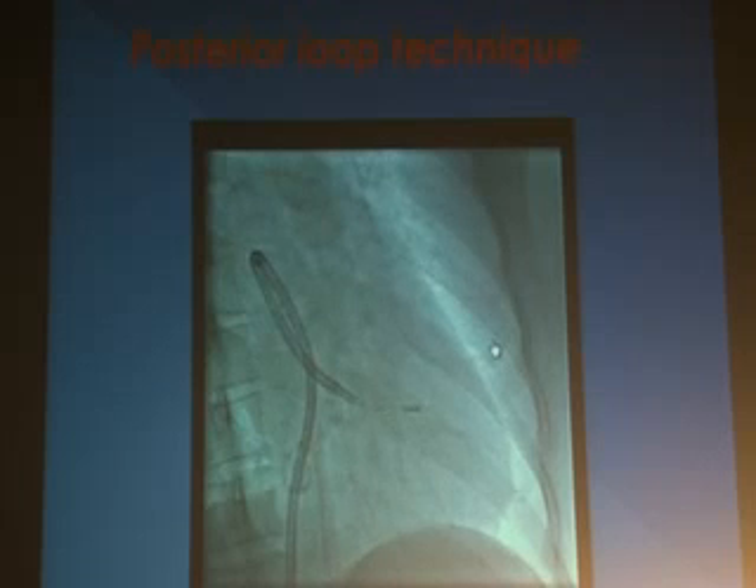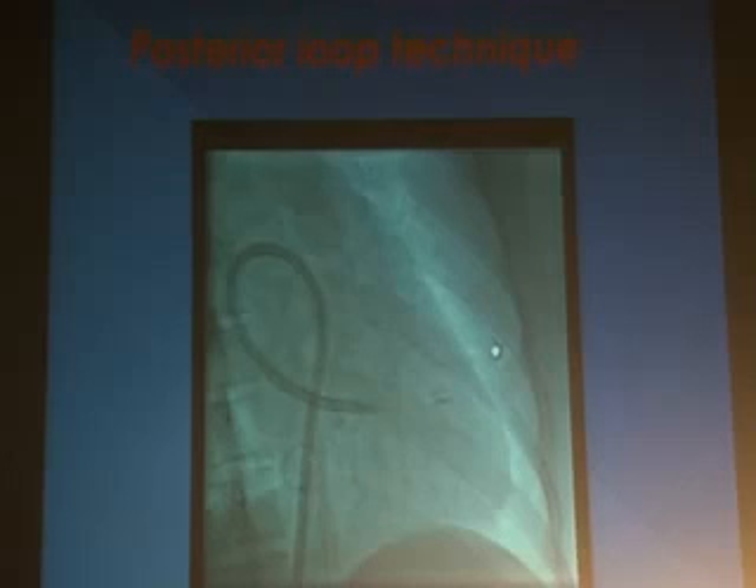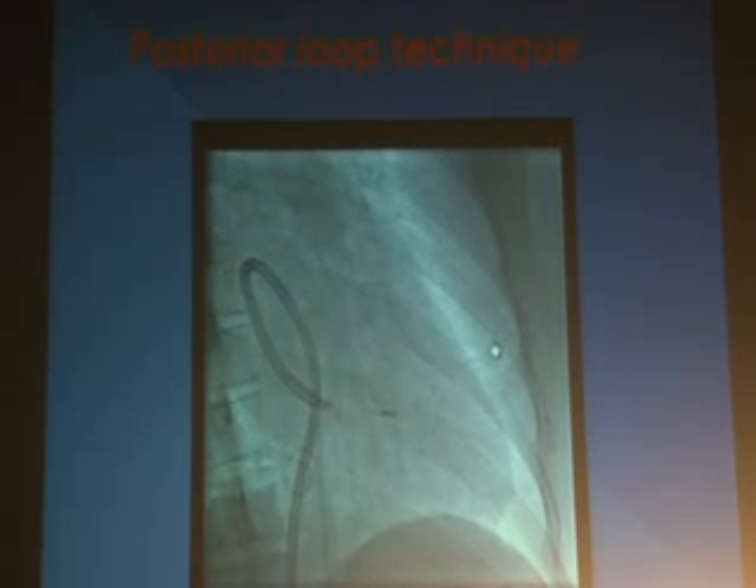Puncture position is crucial. With a low or anterior puncture it is very difficult to enter across the mitral valve. If the puncture is in a proper position, you will enter within a few seconds or a minute. Sometimes with a low puncture you can try the reverse loop technique, or directly pass the wire and thread the balloon over it. If it remains very difficult, it is better to do a re-puncture at a good position and enter the mitral valve — that will solve the problem.